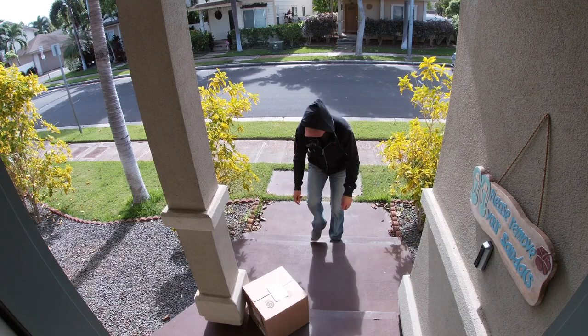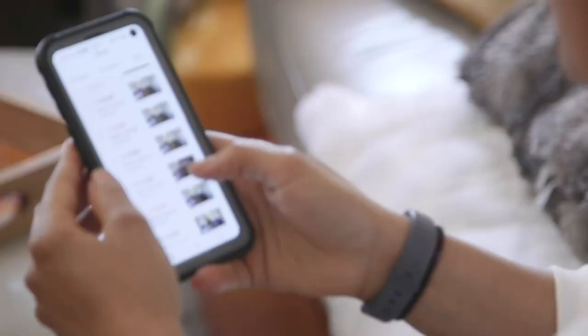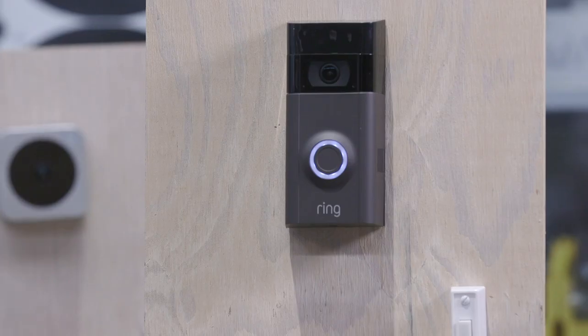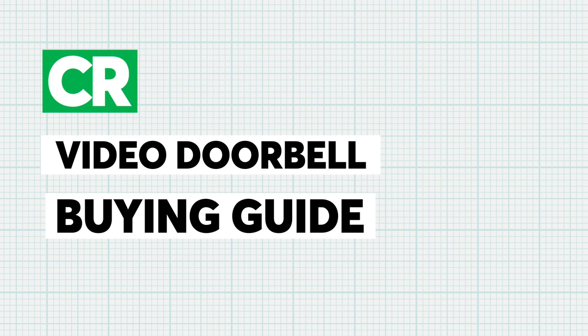A video doorbell can help you ward off porch pirates, unwanted solicitors, and even a burglar by sending alerts, video clips, and live video feeds to your smartphone. And for a couple hundred bucks it might give you the peace of mind and security you've been looking for. Here's how you can select the right one.